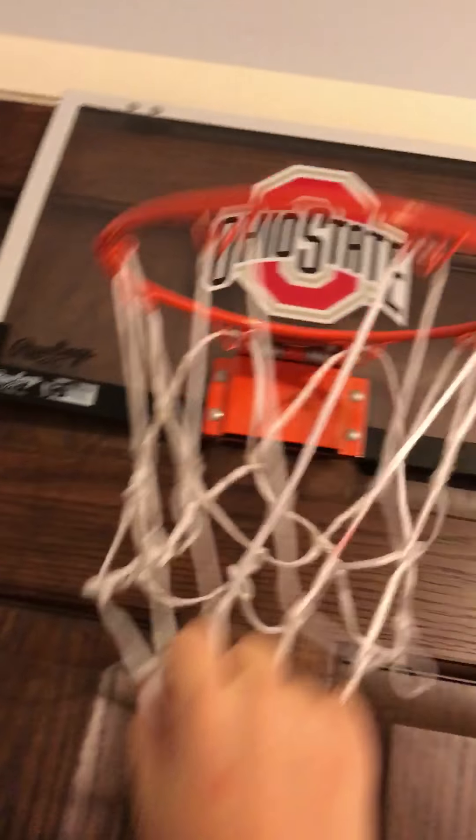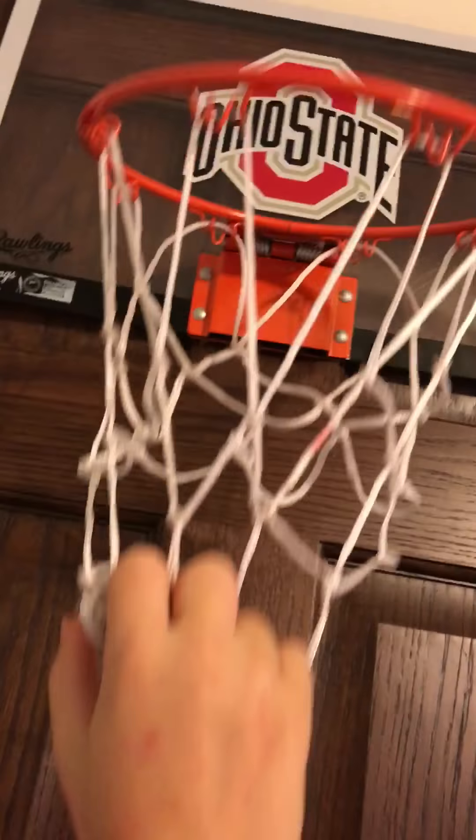What is up guys, I'm back with another video and today I'm gonna be doing a room tour of my room because I've been working on it and it looks really cool. So this is my door when you come in — I've got a basketball hoop. Yes, I am an Ohio State fan, don't judge. Big breakaway rim.